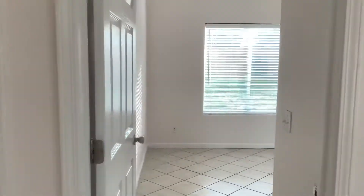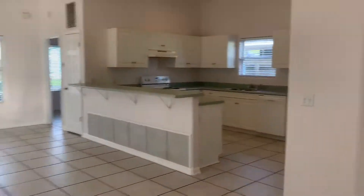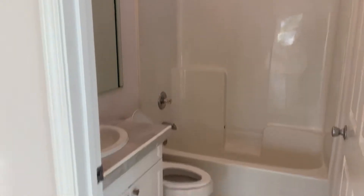Here's bedroom number two — again, tall 10-foot ceilings. And then the master bedroom — well, here's the hallway bathroom, and then the master bedroom.